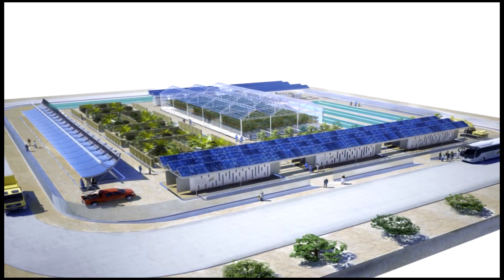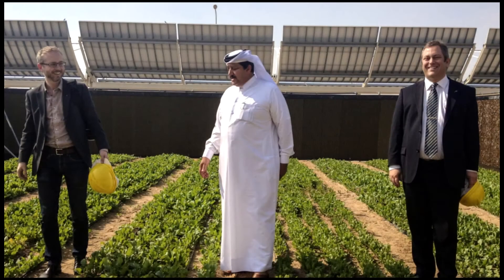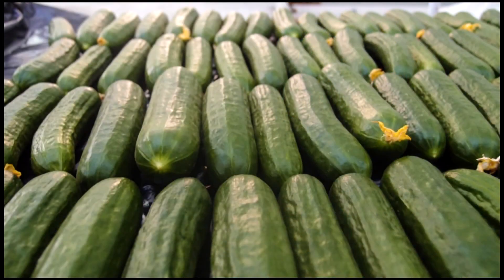We built a version of this in Qatar and tested it — a great opportunity to refine all the parts of the system. It was opened by the Emir of Qatar during the climate change talks, and managed to produce cucumbers at really good levels of productivity matching European greenhouses all the way through the summer. Most greenhouses in Qatar close for about three months.